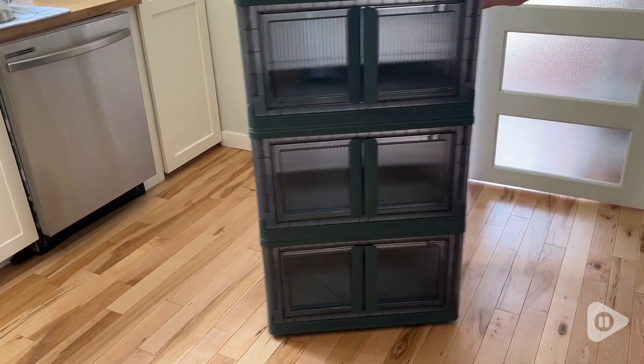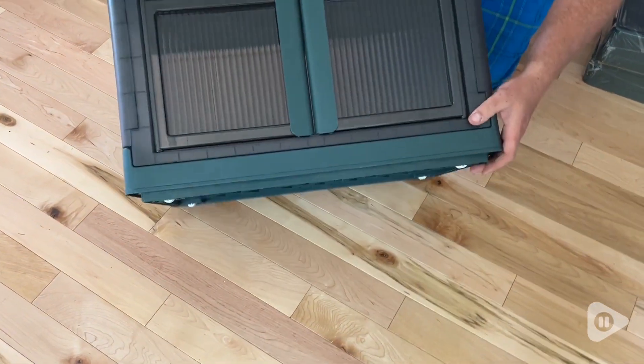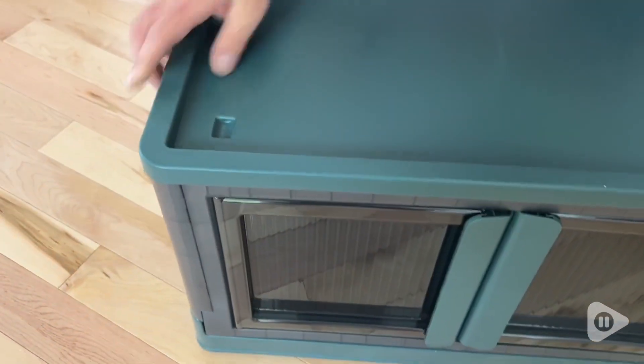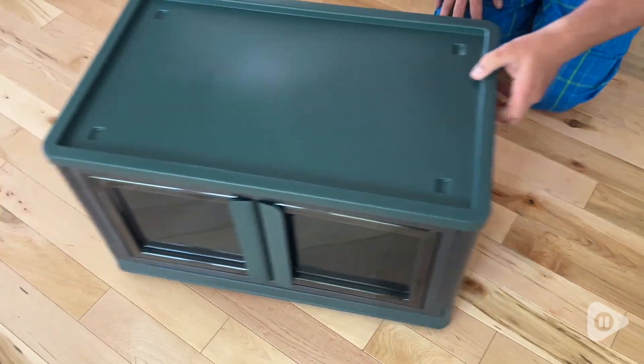It has little wheels on the bottom so it's very easy to bring around if needed. They come in different colors — this is the really nice dark green. I think it's beautiful. I love the door fronts too with the nice textured look.